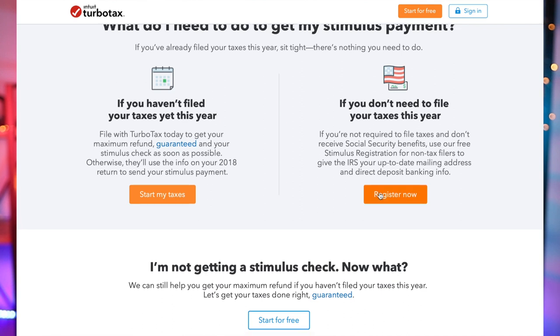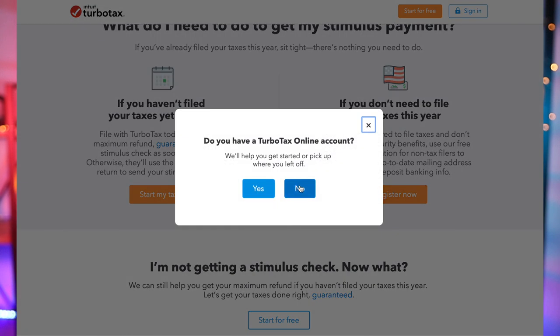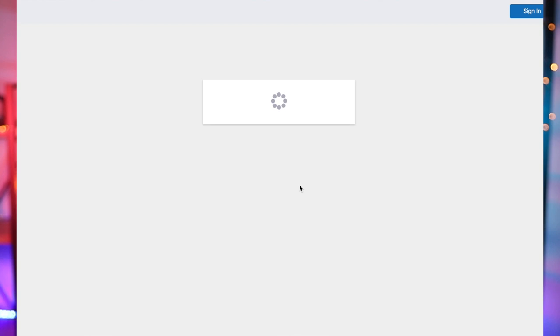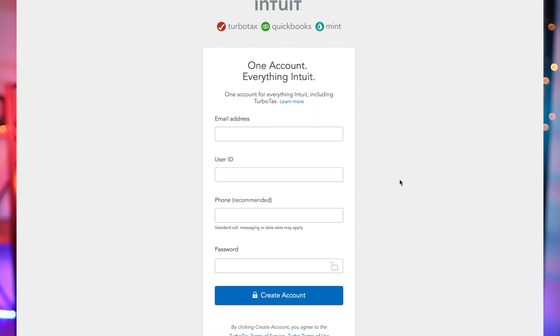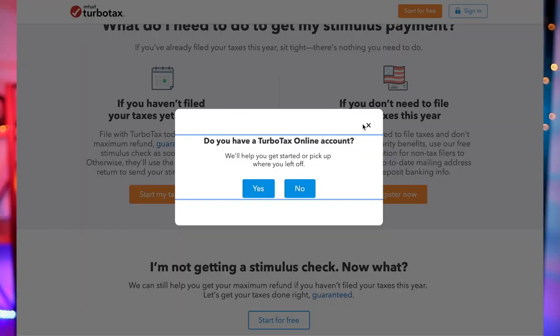If you're not required to file a tax return, the way to get your money is to come here and register. If you already have an account with TurboTax, just sign in and complete your information. If you don't have an account, click 'I don't have an account' and register — it literally takes two minutes. All you need is your email, a username and password, your phone number, and your bank account information. Once registered, you'll be getting your money as soon as possible.